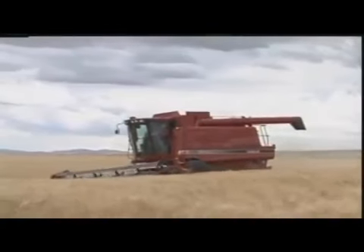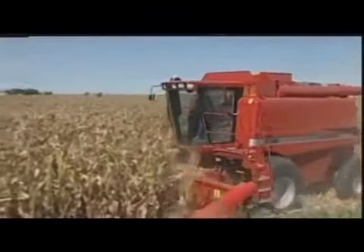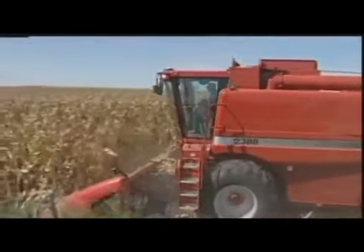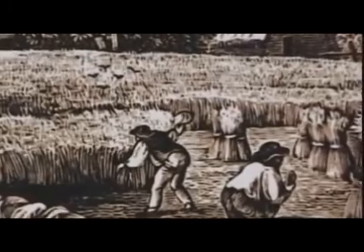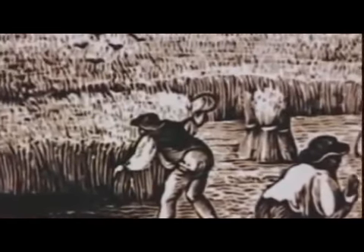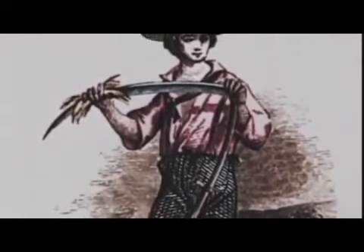The modern combine didn't appear until the early 20th century. Before that, the three functions — cutting, threshing, and cleaning — were done with separate devices. Reaping is an activity that's been around since antiquity. Early farmers used flint-bladed knives to cut the stalks of grain. These evolved into a forward-angled sickle used to separate the stalk from the head, and eventually evolved into the scythe.